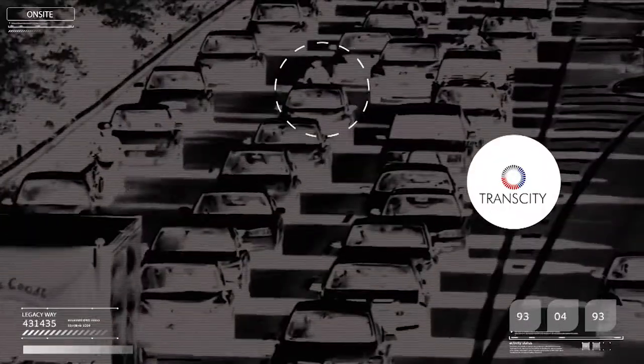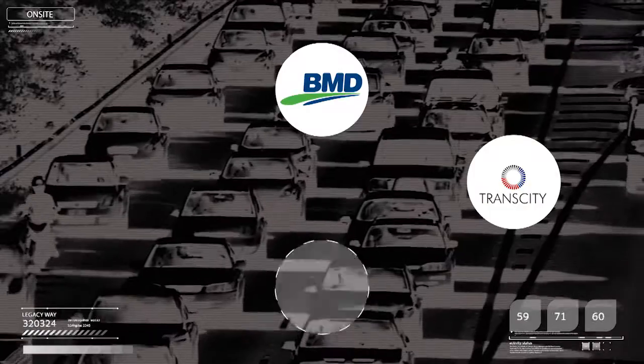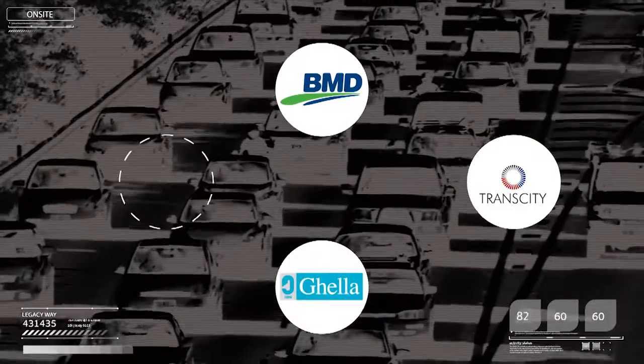TransCity is a joint venture between Brisbane-based BMD Constructions, Italian tunneling company Gela, and Spanish tunneling and civil infrastructure company Asiona Infrastructures.